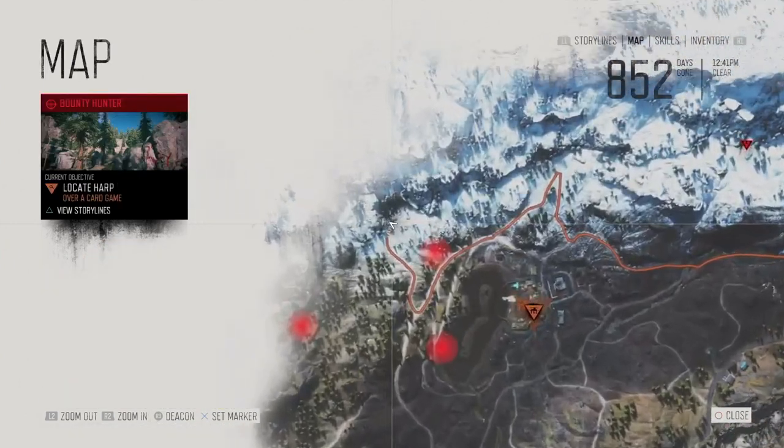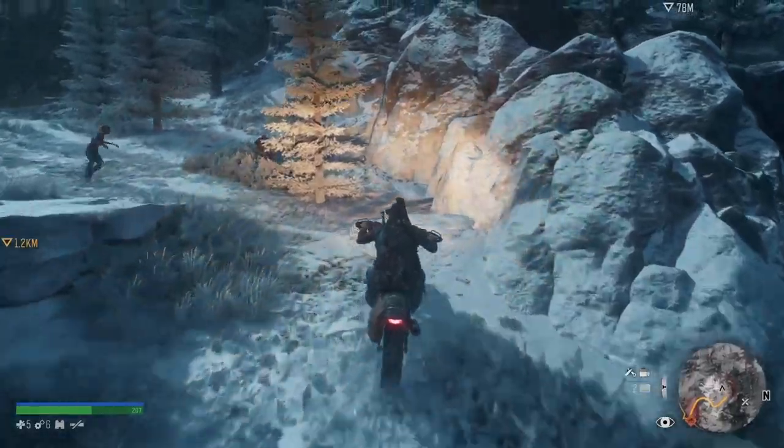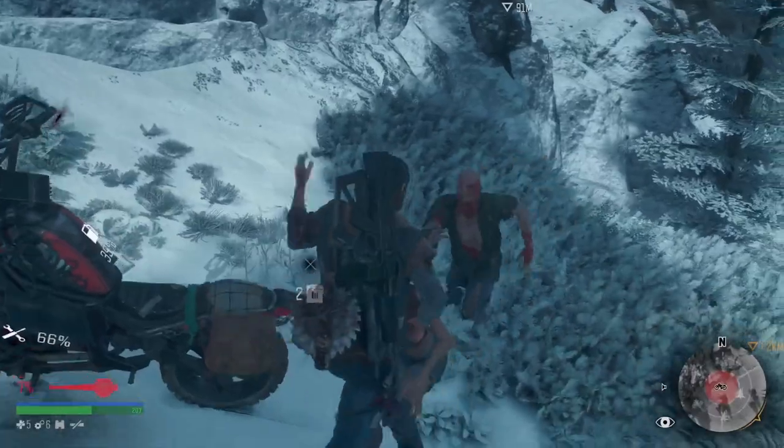So this is the location of the Nero Research Site and you need to go to this location here by the cabins. You can see there is a cave opening, so you need to go to this ledge here.